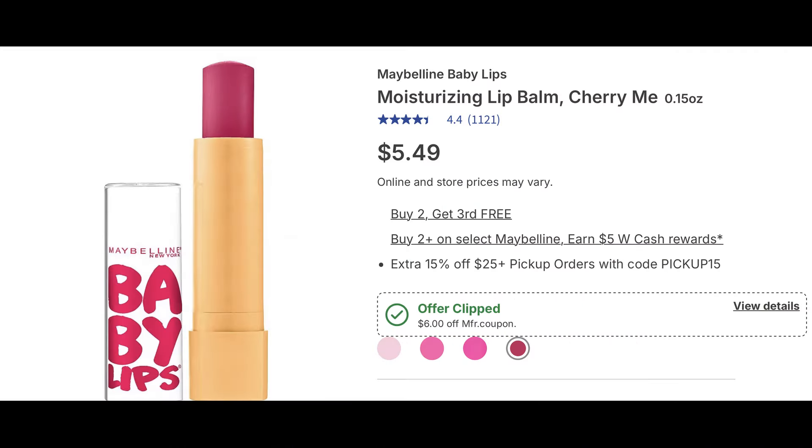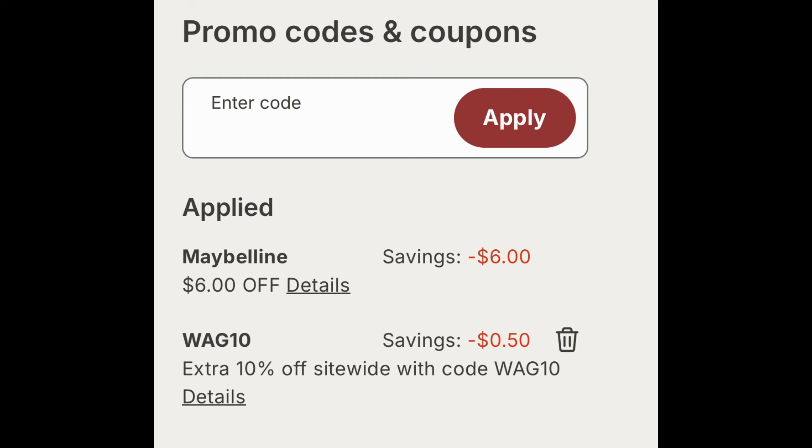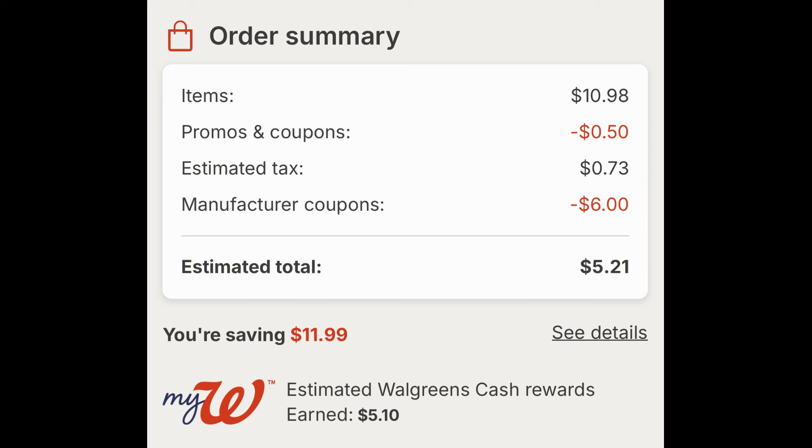Starting with the Maybelline Baby Lips deal — this is a layer of savings. They're buy two get the third free, plus buy two and earn five dollars in Walgreens cash, and we have a digital coupon to use. Add three to cart. If your store doesn't have three in stock, grab the Maybelline makeup removers instead. Clip that digital coupon — the six off two digital applied at checkout and I used code WAG10 for an additional 50 cents off. We started at $10.98, and after the promo code and six dollar digital coupon they're $5.21, but earning over five dollars back in Walgreens cash — basically free with tax.